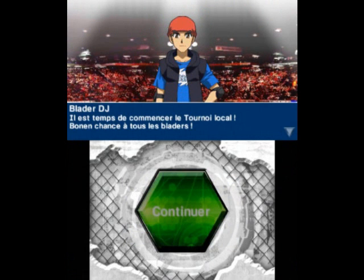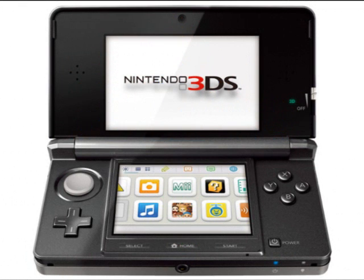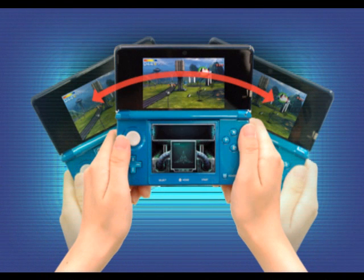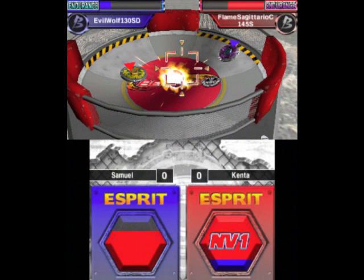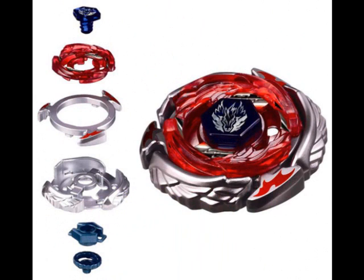Beyblade Evolutions will come on the Nintendo 3DS and we can play it by using the Nintendo 3DS gyroscope and motion sensor. You can view the angle with the augmented reality, I guess. And the game will come in two versions.